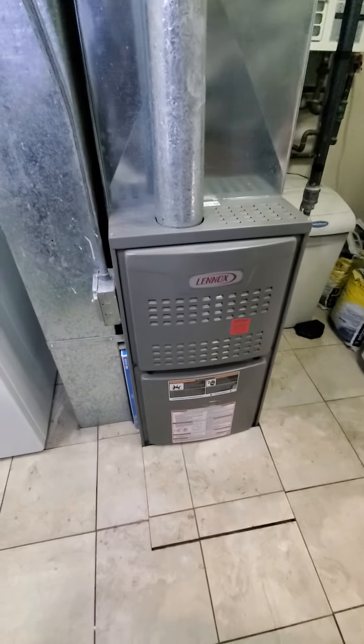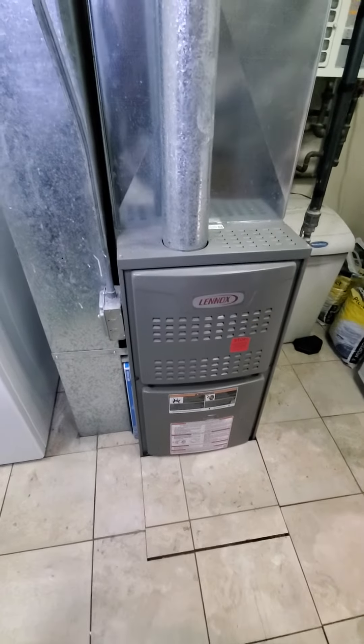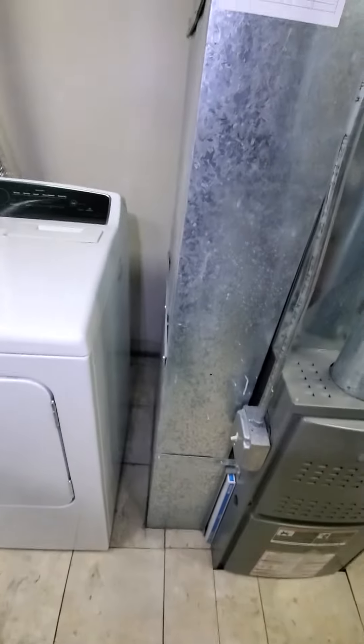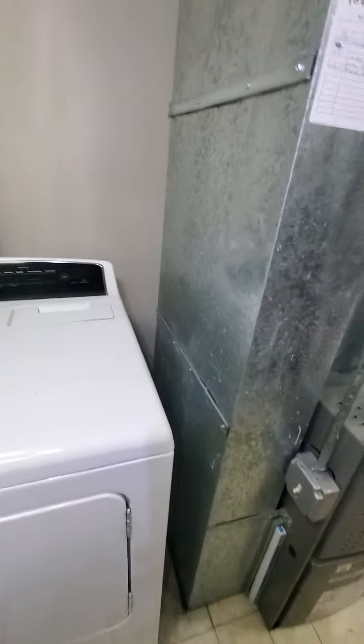Existing equipment: Lennox 17-inch cabinet, 88,000 BTU, and an 80% efficiency single stager. Your return drop is coming in at 22x8. Your existing filter is 16x25x1.